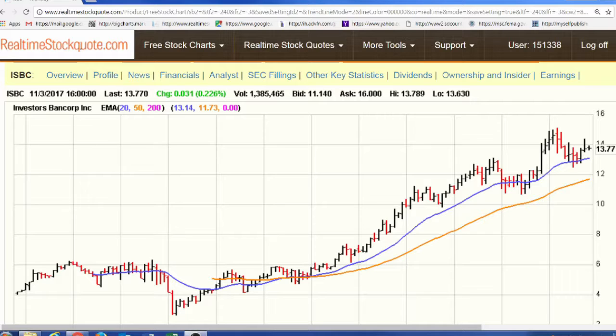ISBC offers traditional deposit products and a portfolio of loan products. Recently, the company increased its quarterly dividend by 12.5% from $0.08 per share to $0.09 per share. The new dividend is payable on November 24th.